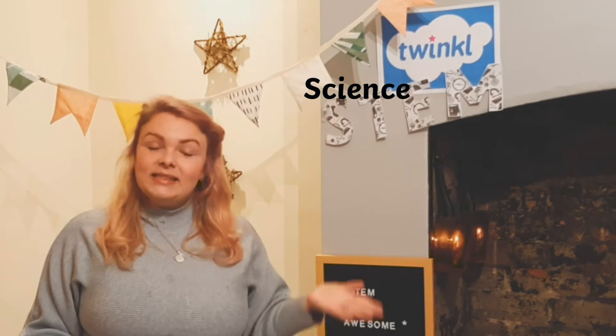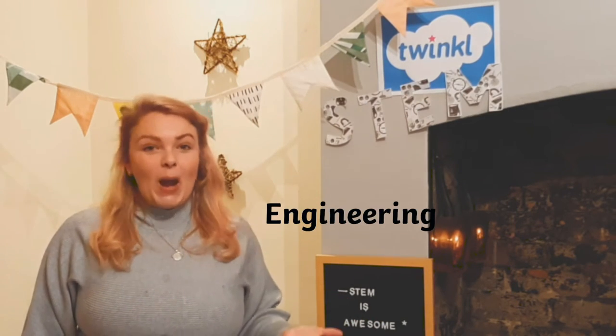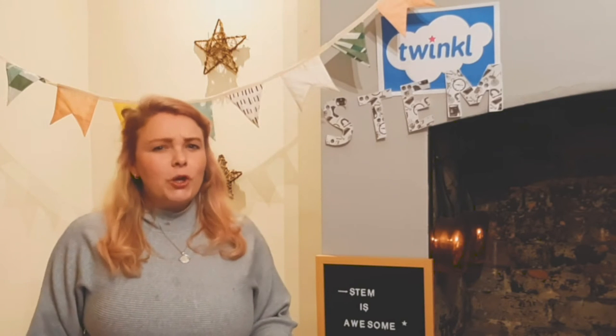What is STEM? It stands for Science, Technology, Engineering and Mathematics. But it's so much more than that. It represents a unique approach to education, teaching and learning included in that.